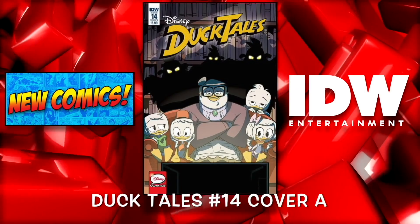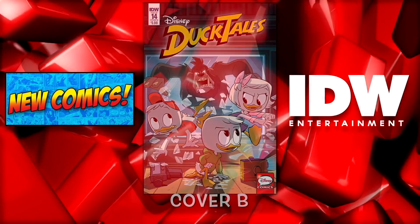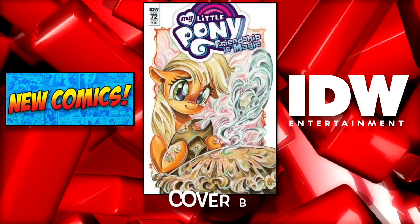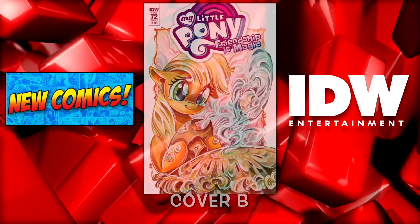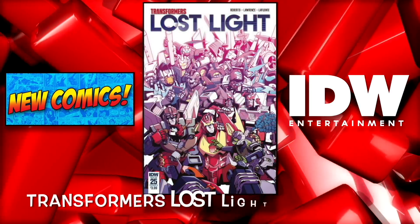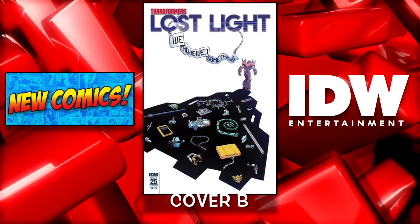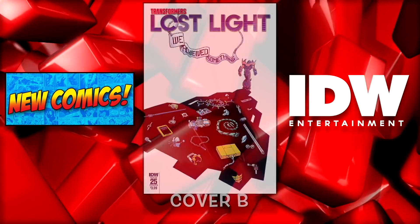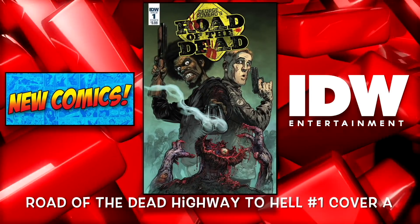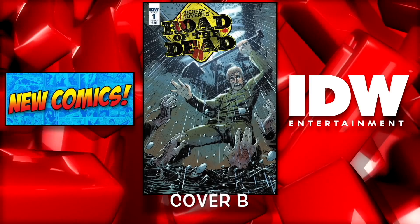From IDW we have DuckTales number 14 cover A and the B cover. And then My Little Pony: Friendship is Magic number 72 cover A and cover B — which is Jeff's pick of the week. We have Star Wars Adventures: Destroyer Down number 1. Transformers Lost Light number 25 cover A and the B cover. Uncle Scrooge: My First Millions number 2. And Road of the Dead: Highway to Hell number 1 cover A and cover B — a new series.